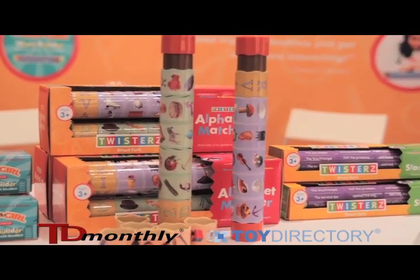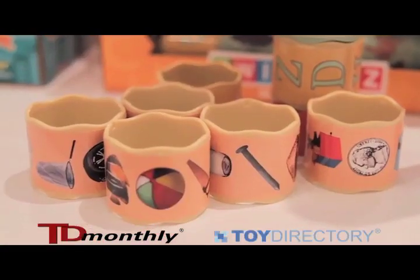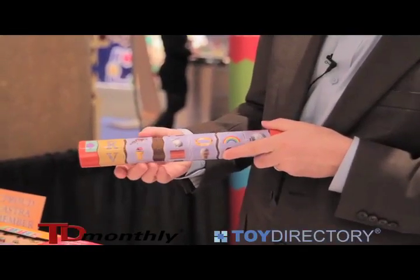This is sort of our flagship product. It's called the Alphabet Matcher. It's a Dr. Toy Best 100 product. You choose a letter, such as R, and then you twist the rings to find the images that start with the letter R, such as raccoon.